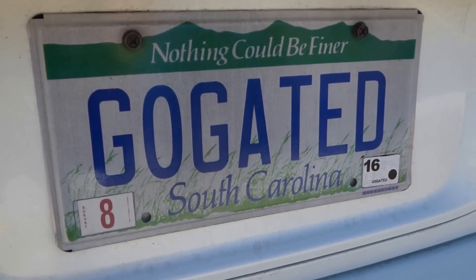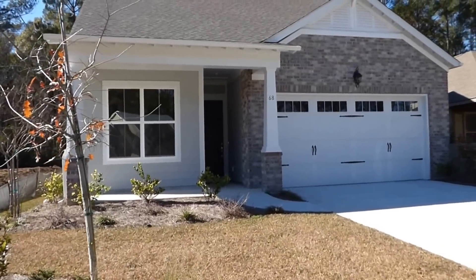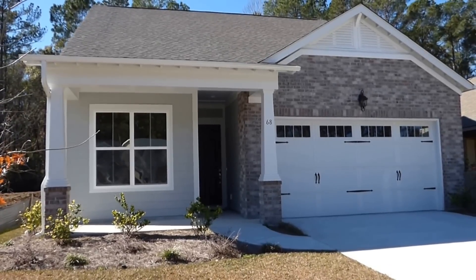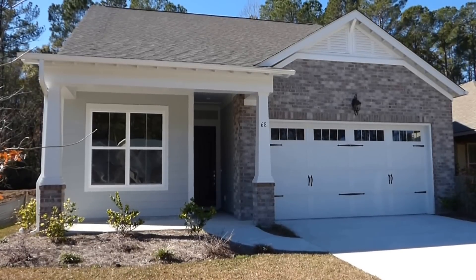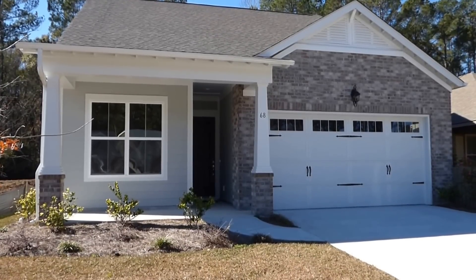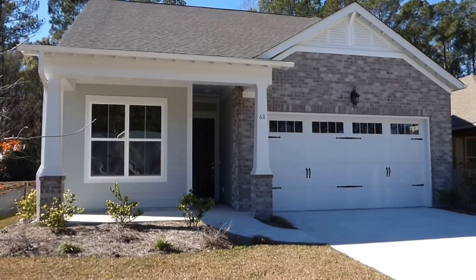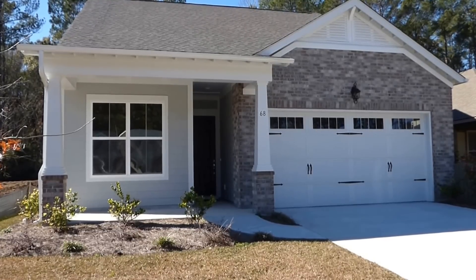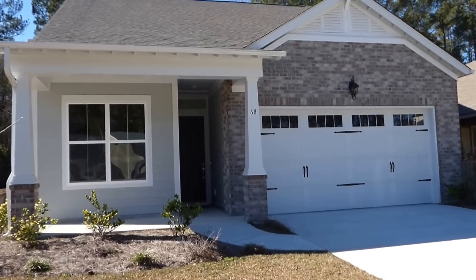I'm the owner and broker in charge of Go Gated Realty. Hampton Lake is a gated, award-winning community that is enormously popular for people looking for upscale homes and upscale amenities. We're talking about a lake community with a 165-acre navigable lake. Homes range from the mid-$300s here in the Arbors right up to about $700,000 in Hampton Lake today.